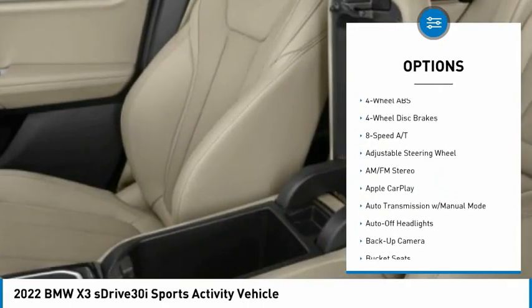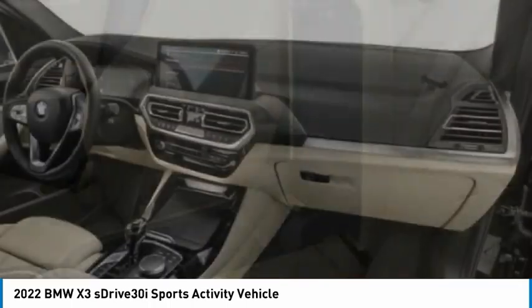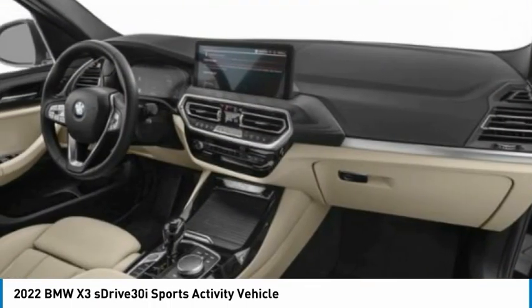Electronic stability control, heated mirrors, rear spoiler, power lift gate, brake assist.